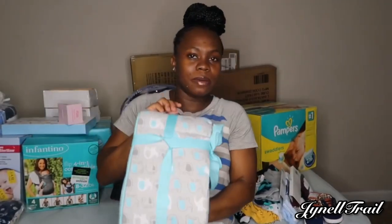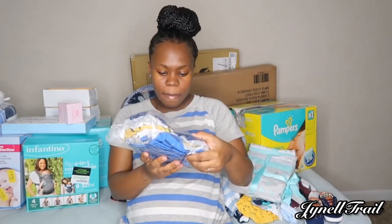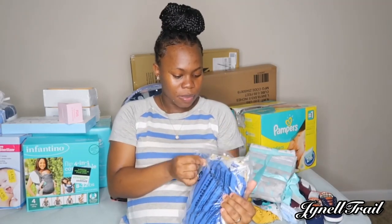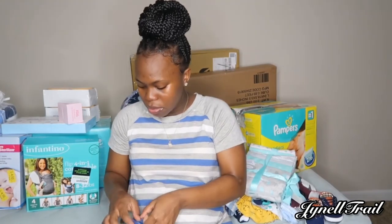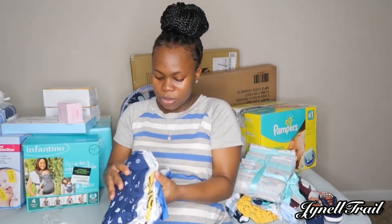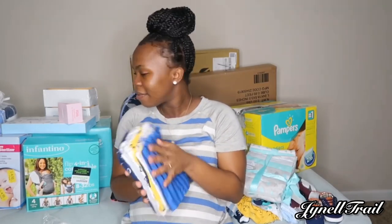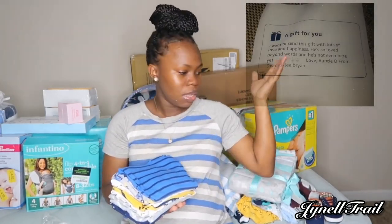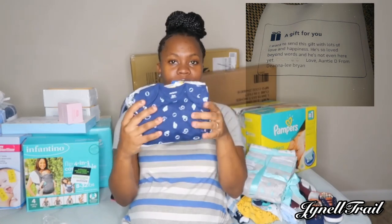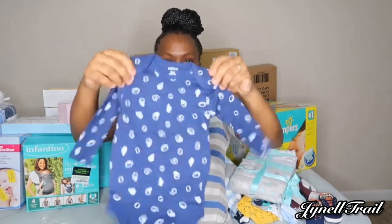We got this from Amazon. These are also from the registry — I'm not sure if I have the name of the person, but I think it's Vianna Lee. There was supposed to be a paper in here — it came with a little note. She got these from the registry and these are some long sleeve onesies.